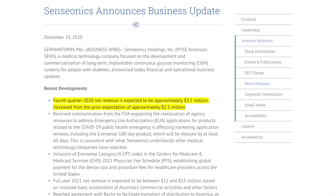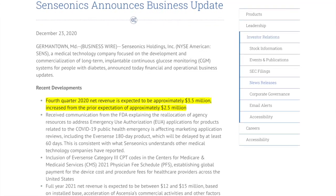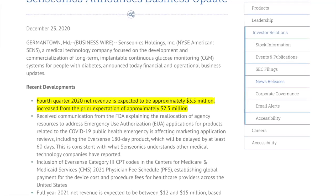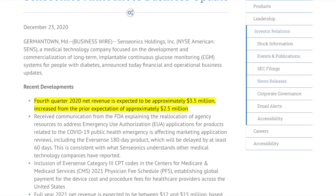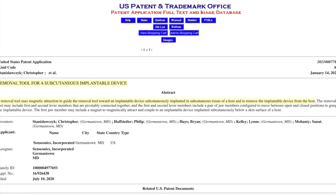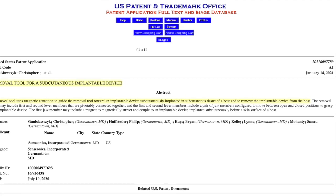Sensonix did a business update on December 23rd of 2020, stating the fourth quarter net revenue is expected to be $3.5 million, which is an increase from $2.5 million as expected. On January 14th, Sensonix was granted a patent for a removal tool for a subcutaneous implantable device, which is the Eversense CGM.